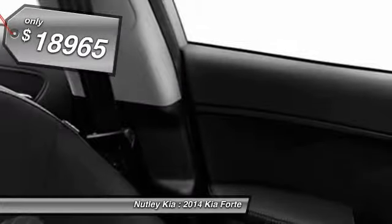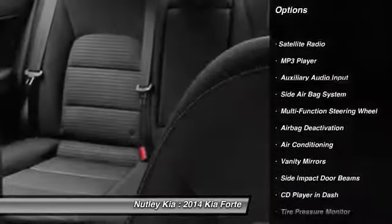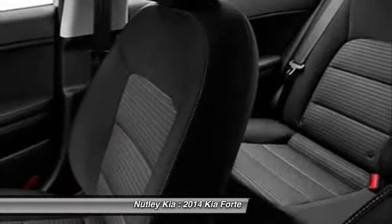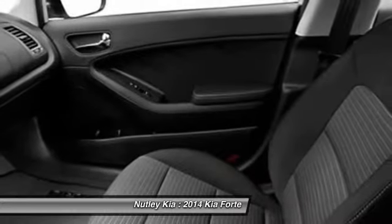Here are some of this vehicle's great options: dual airbags, adjustable headrests, front air conditioning, auto express down window, cruise control, electronic stability control, and rear window defroster.